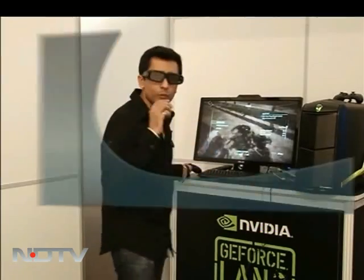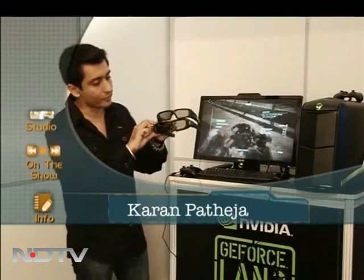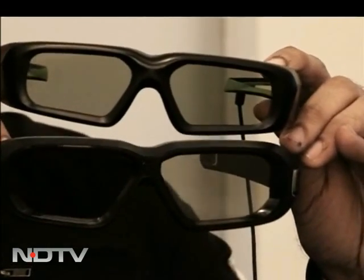Luckily, in front of me I have the earlier version of NVIDIA 3D vision glasses, and I'll show you the exact difference between the two in terms of shape and size. Take a very close look — these ones are obviously a lot more bigger, so you get a lot more circumference in terms of when you're watching a screen.